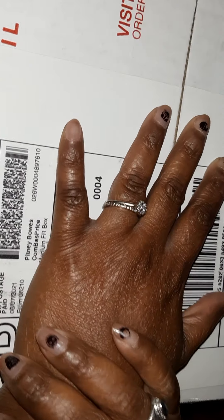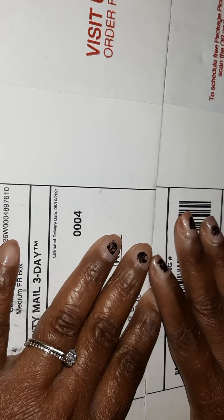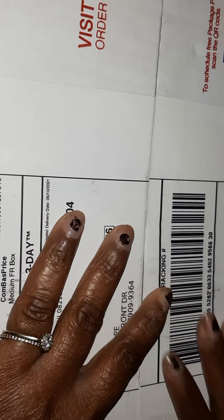Hey Braces, this is V Brace for Impact. I'm coming to you today with the unboxing from Bath and Body Magic and we're going to get started.